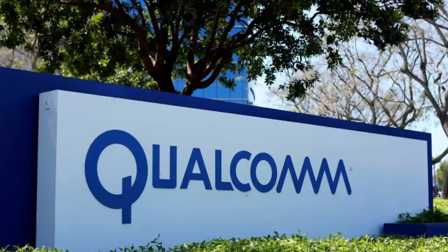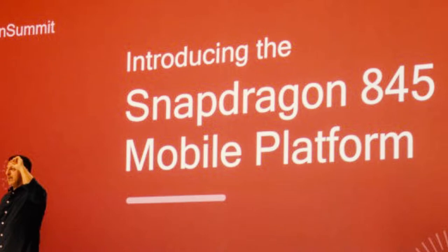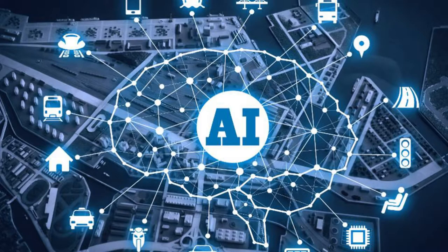The popular chipset maker Qualcomm has announced its new flagship chipset, which is called Snapdragon 845. At the announcement time, we didn't have much information about the new processor. But the company's press release said that it is focused on photography, battery life, virtual reality, and it also has built-in AI.